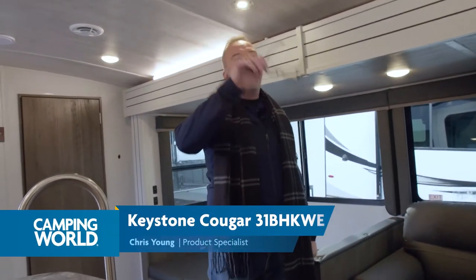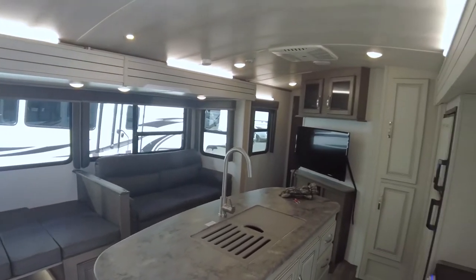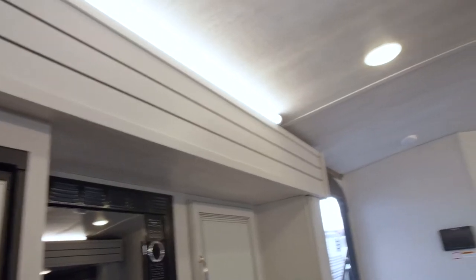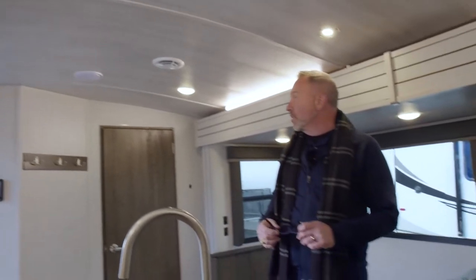Better in than out, I'd say, because take a look at this beautiful barrel ceiling we have inside this Cougar half-ton travel trailer. Those touches of quality when it comes to the construction extend even to the roof, where we have the strips covering the panels, matching the color and the flow of this beautiful 31BHK.